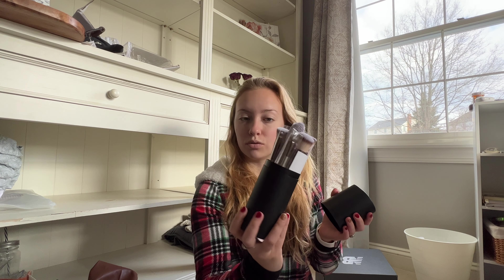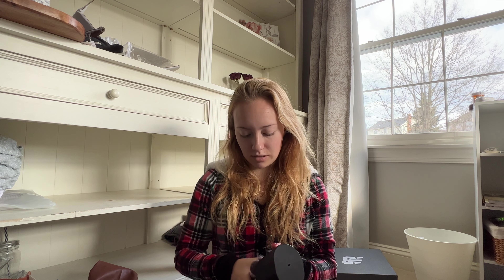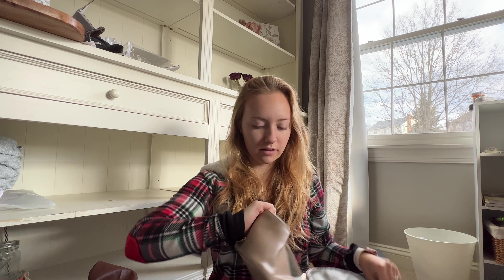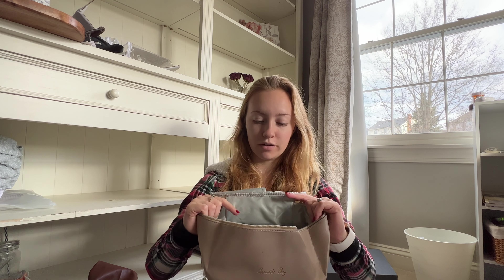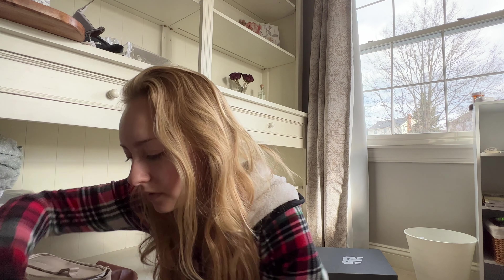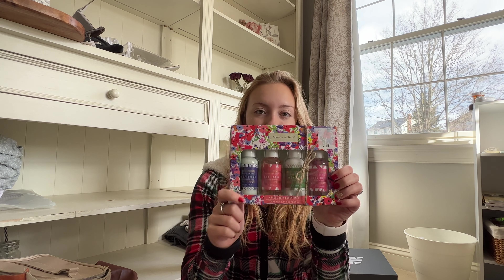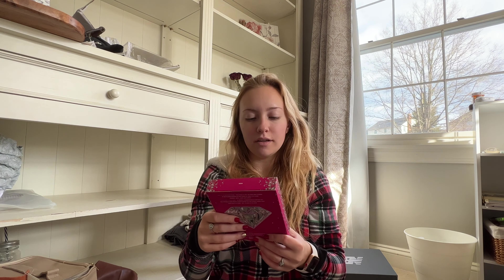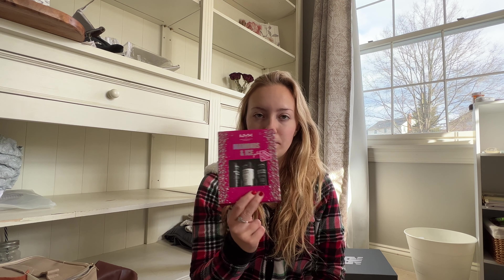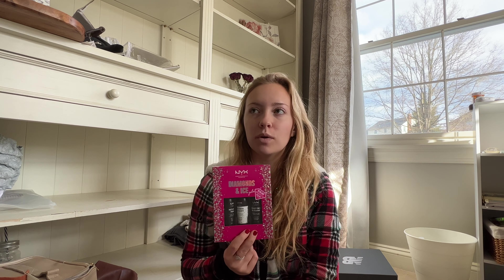These makeup brushes — they have a cool case for them too. I also just don't have a lot of makeup brushes so I'm excited to use them. This makeup bag has a place for your brushes and I thought it was a nice neutral color — it's a decent size. And then these are different setting sprays, so there's the matte finish and different things. I've never really tried any so I thought this would be a good place to start and just try them all out.